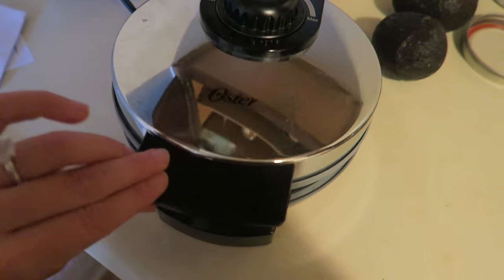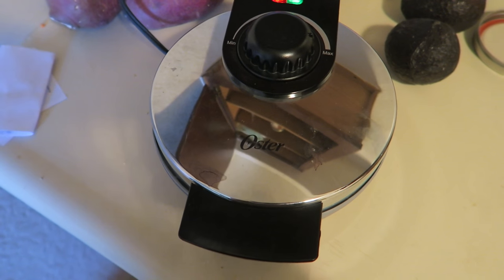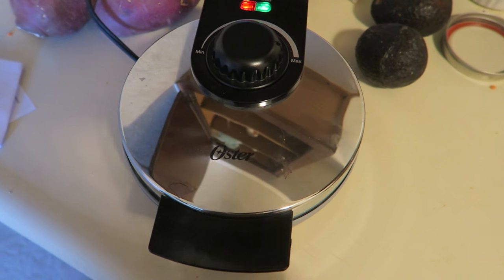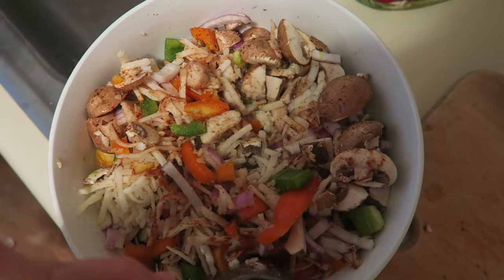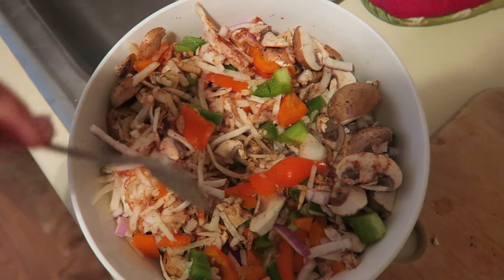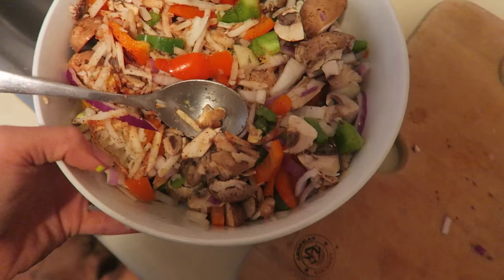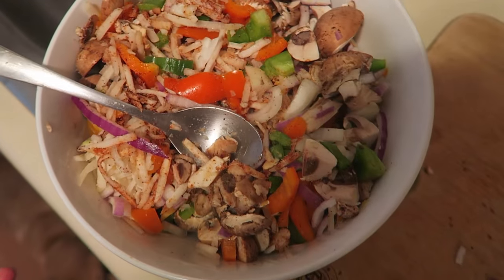Today I'm going to make it in the waffle iron because I found this thing so handy — it works so much better than the George Foreman. So I'm going to make a hash brown potato waffle. Normally I'll make one potato waffle, eat it, and then make another one, so I'm obviously going to have to make two because there's no way all of this is going to fit in the waffle iron.